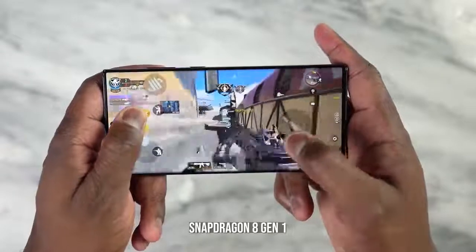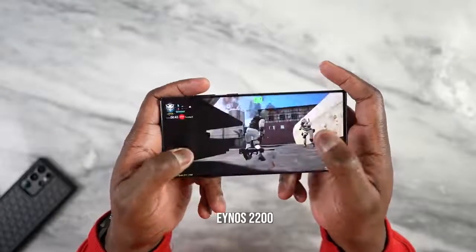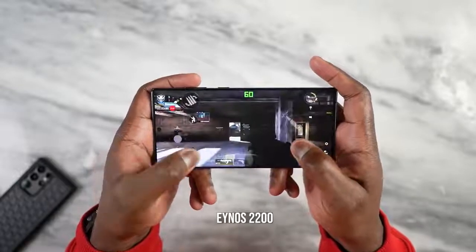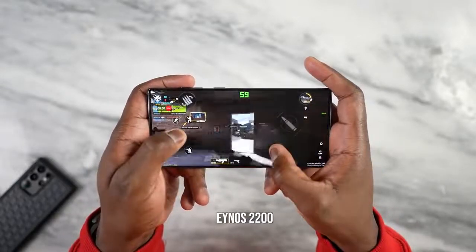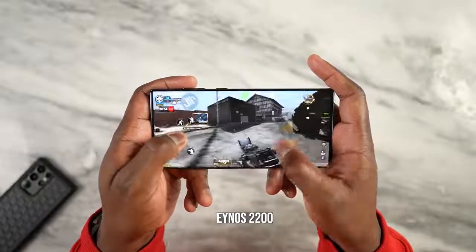Moving to main Android games, starting with our baseline — Call of Duty Mobile. On the Snapdragon 8 Gen 1, it ran really well at 60 frames per second at the highest settings. On the Exynos 2200 version, I didn't have high settings available — only really low settings, which was shocking. I got 60 frames per second, but not at the highest settings, suggesting the game may not be fully optimized for Exynos.